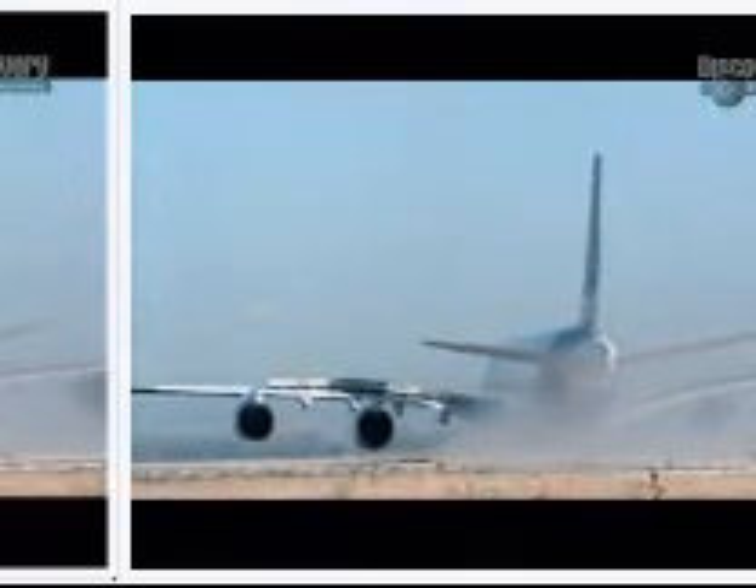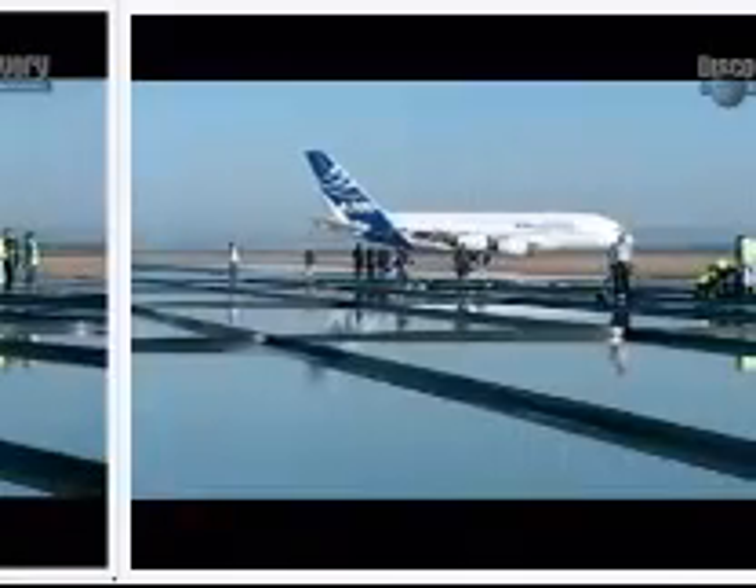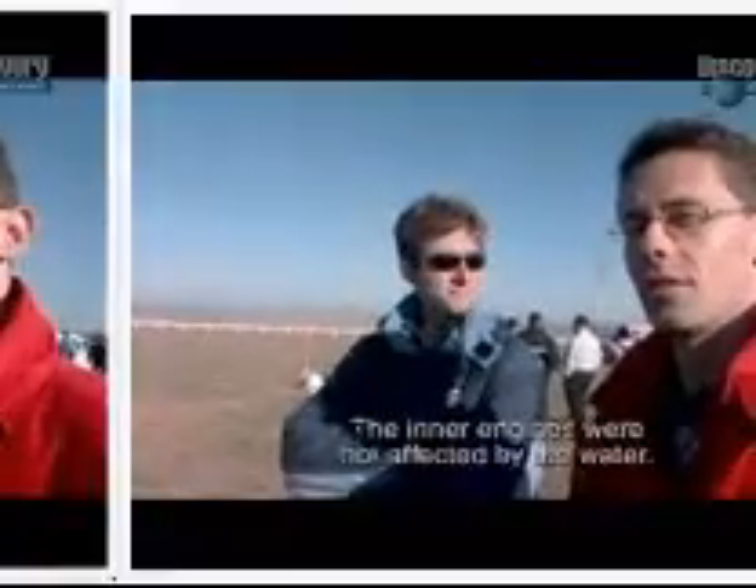For the engineers outside, everything seems perfect, and the design team are quick to congratulate themselves. No problem — the inner engines were not impacted by the water.